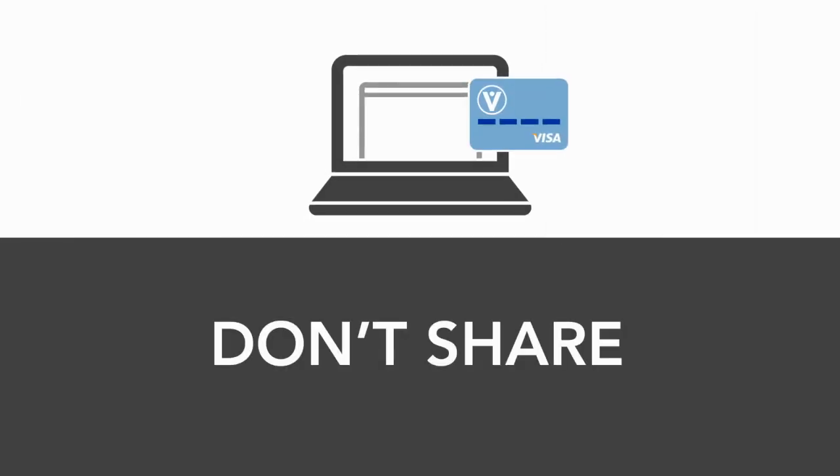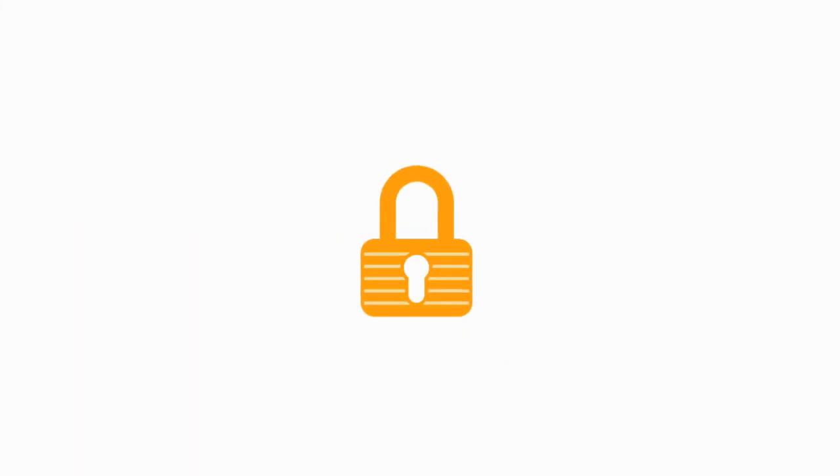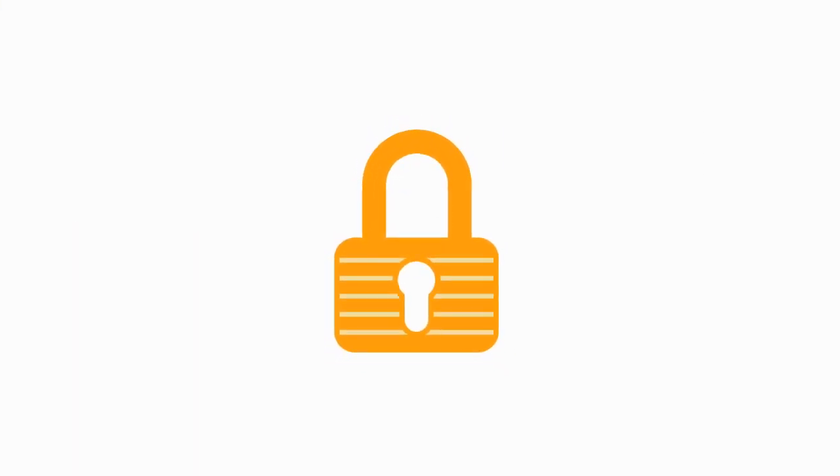When online, don't share your credit card information unless you trust the site. Look for a yellow padlock — that means that the site is secure.